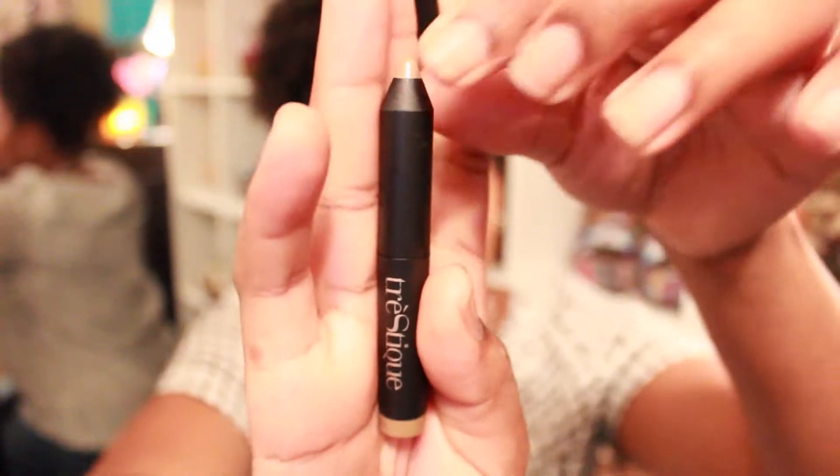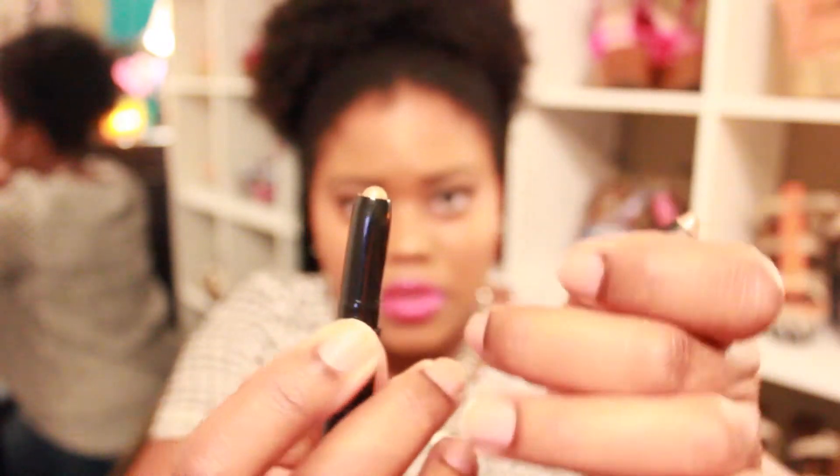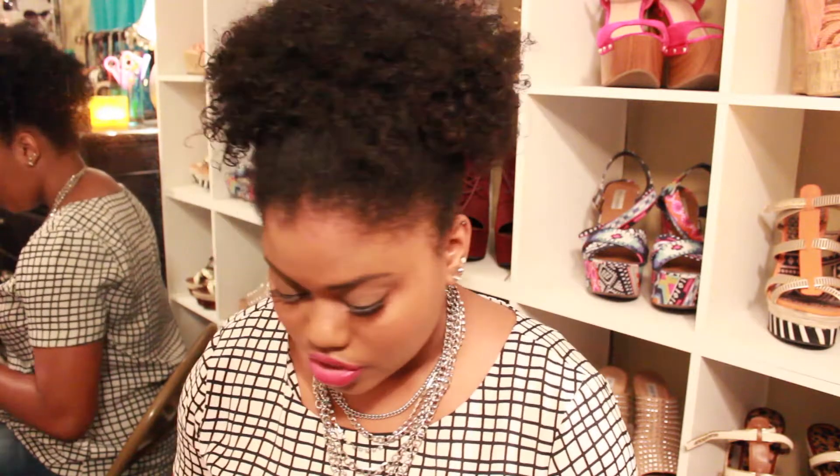Next I got a mini shadow crayon by Tristique. You twist it open and a little crayon stick comes up — it's for eyeshadow. I swatched it and it feels really smooth. It's kind of a silvery golden color — a bright, shimmery shade. That would be really nice for going out. I really like this one.